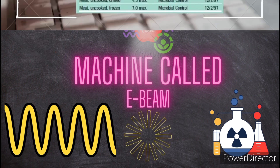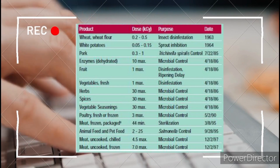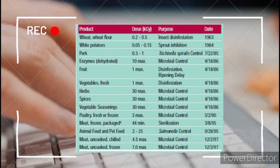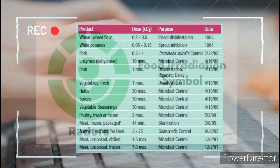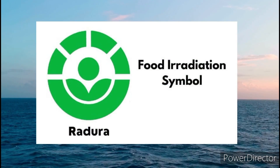The following food items are eligible for the food irradiation process, as shown in the table. This symbol is used for food items which have been food irradiated.